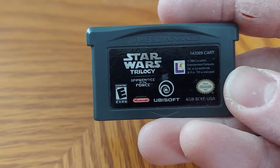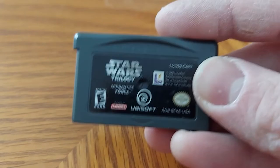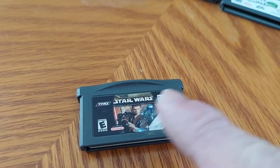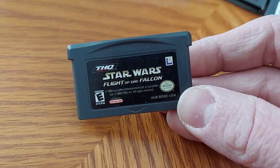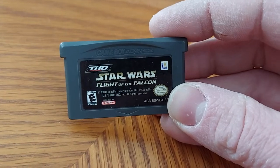Now we're getting to the Star Wars ones. First up we have Star Wars Trilogy: Apprentice of the Force — basically you're Luke Skywalker playing through Episodes 4, 5, and 6. We have the game adaptation of Star Wars Episode 2: Attack of the Clones — you can see Anakin, Dooku, and Jango Fett on the cover. Next up we have Star Wars: Flight of the Falcon, where you're in vehicles from the original trilogy doing dogfights.